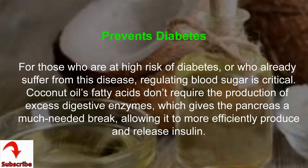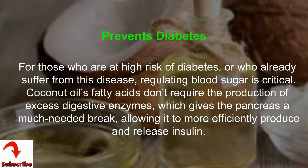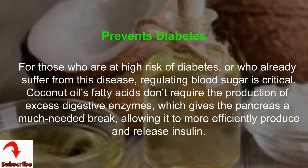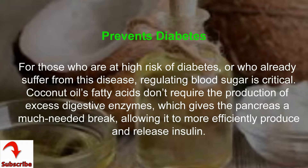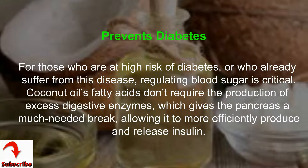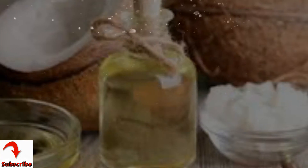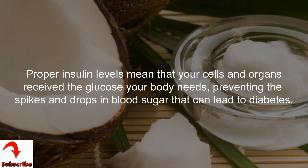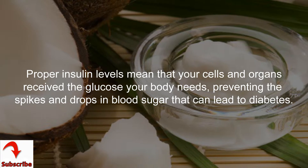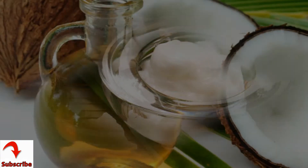For those who are at high risk of diabetes or who already suffer from this disease, regulating blood sugar is critical. Coconut oil's fatty acids don't require the production of excess digestive enzymes, which gives the pancreas a much-needed break, allowing it to more efficiently produce and release insulin. Proper insulin levels mean that your cells and organs receive the glucose your body needs, preventing the spikes and drops in blood sugar that can lead to diabetes.